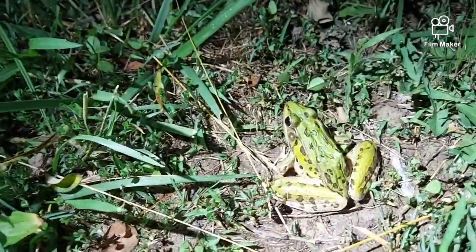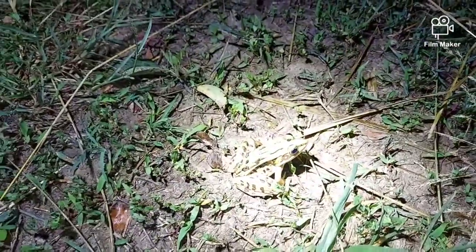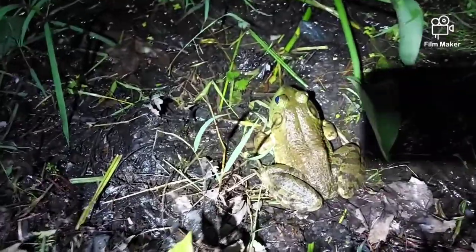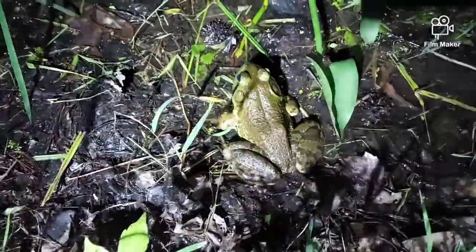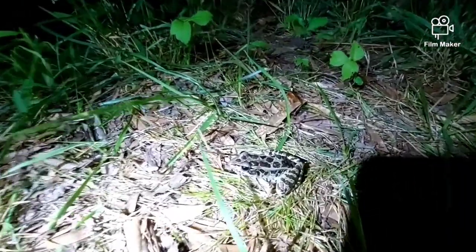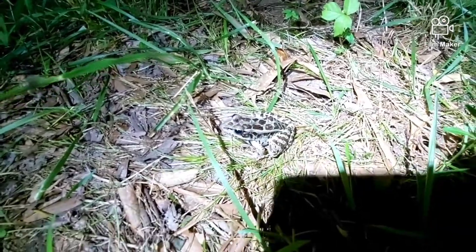Gorgeous little leopard frog right there — this is my first one of the season. First giant bullfrog of the season too — big boy. And right here is a pickerel frog. We've got a lot of biodiversity at this pond. Pretty cool.